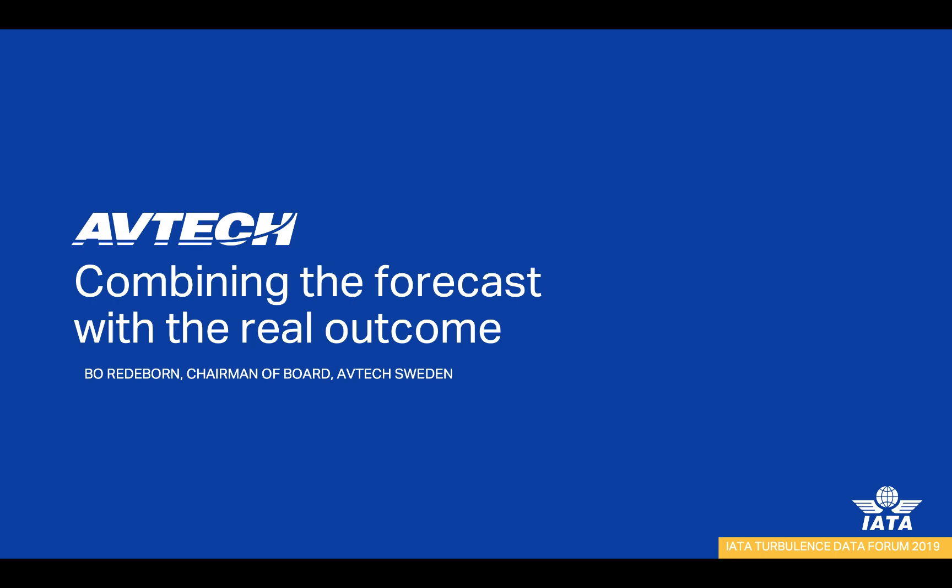Welcome to this short presentation of Avtech, now integrating the IATA Turbulence Aware data in our EFB ProFlight application. My name is Niklas Pearson and I am the Business Unit Director of R&D here at Avtech. This presentation was given by our Chairman of the Board, Bo Rehderborn, at the IATA Turbulence Data Forum last week in Chicago. The focus is our uniqueness in combining the most accurate high-resolution turbulence forecasts with real-time aircraft-measured data to enhance pilots' situation awareness and support their decision-making.